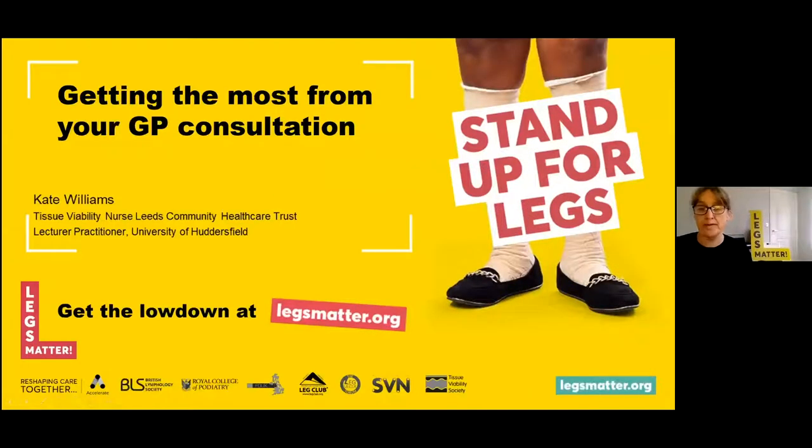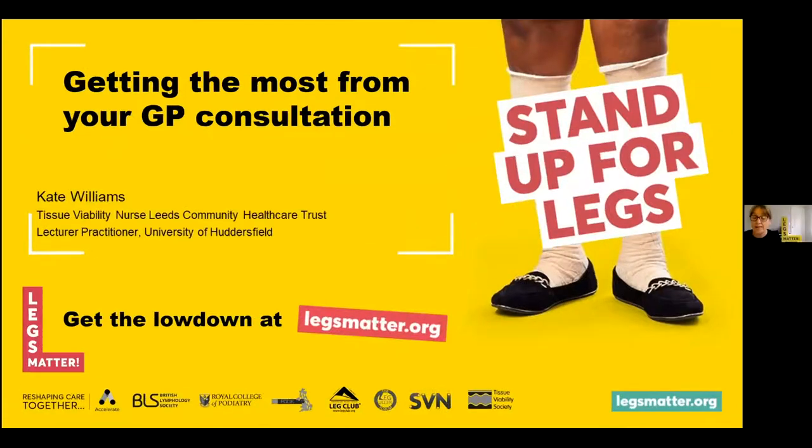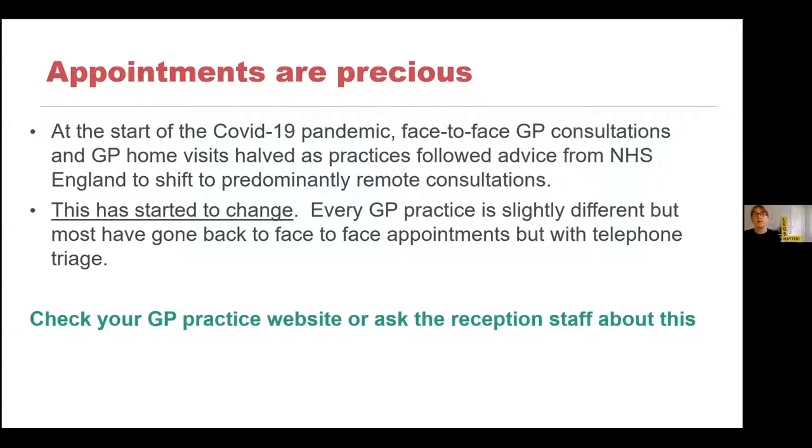How to get the most out of your GP consultation. Interestingly, on the news this morning on the BBC, one of the headlines was that GP practices are going to get a huge injection of funding to try and create more appointments, which I know is a particular bone of contention for people. In my personal life, I find it difficult to get appointments for my family. It is really frustrating when you're ringing up and on hold for ages, then the appointments are all full and you have to ring back the next day. Appointments are precious — they are so precious.